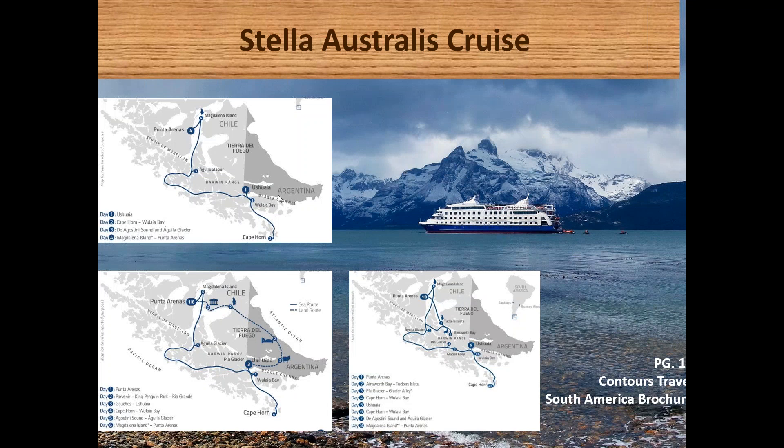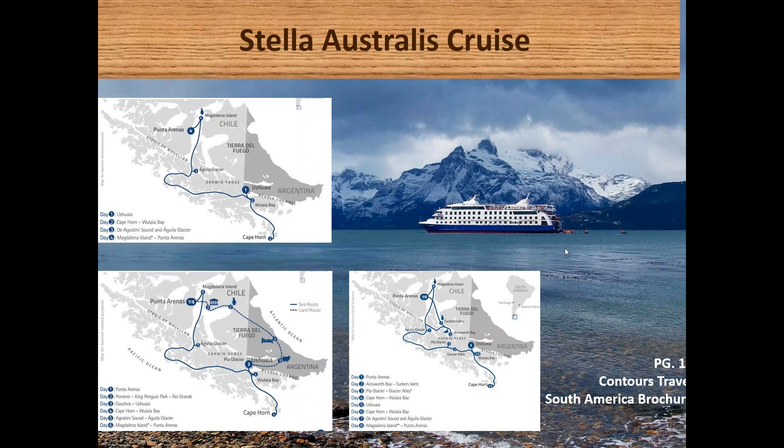The Australis cruise on the Stella Australis operates weekly between Punta Arenas and Ushuaia via Cape Horn, travelling through fjords and glaciers. It takes four days from Punta Arenas to Ushuaia and three days back — an all-inclusive cruise with excursions, meals, and open bar. This can be extended with a land portion between Ushuaia and Punta Arenas to form a week circuit.